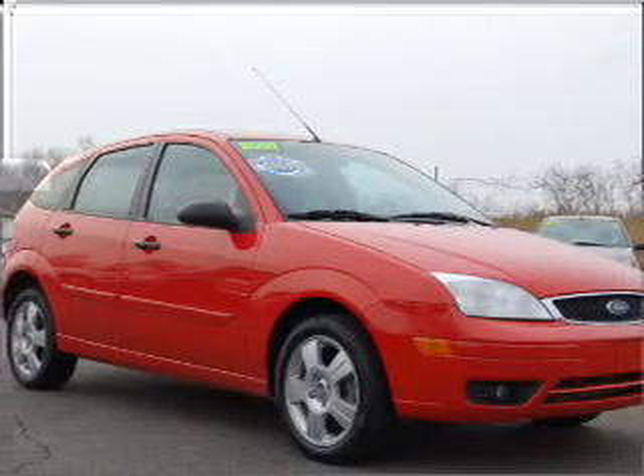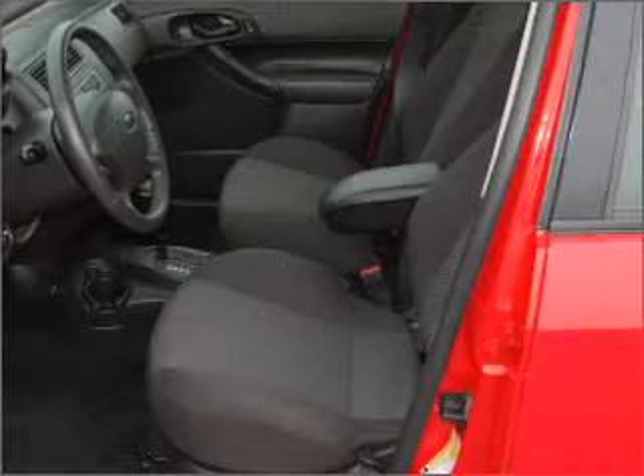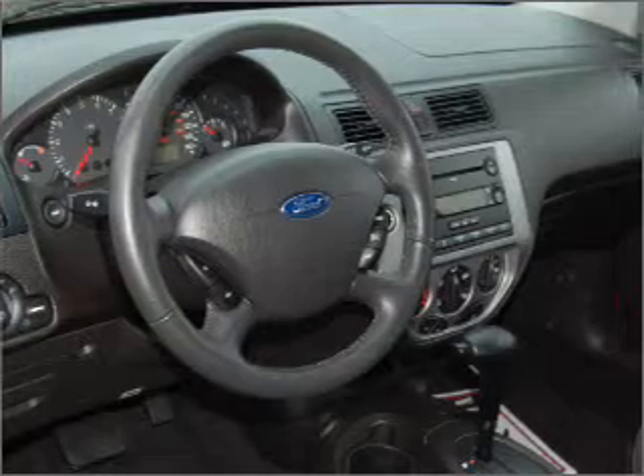Take a look at this 2007 Ford Focus CX-5SES that just came into Brighton Ford. This four-door hatchback comes equipped with airbag deactivation, air conditioning, vanity mirrors and much more.